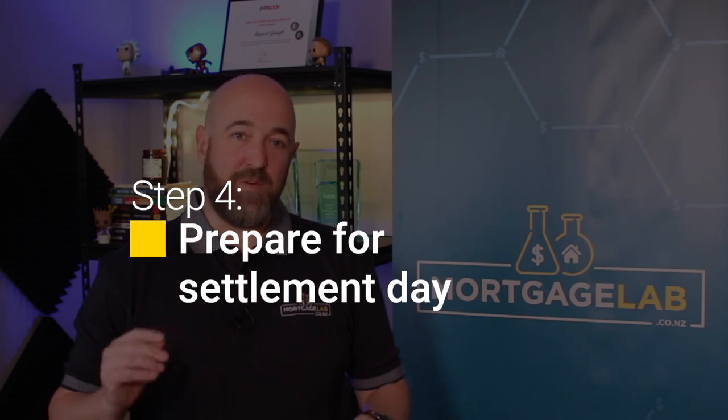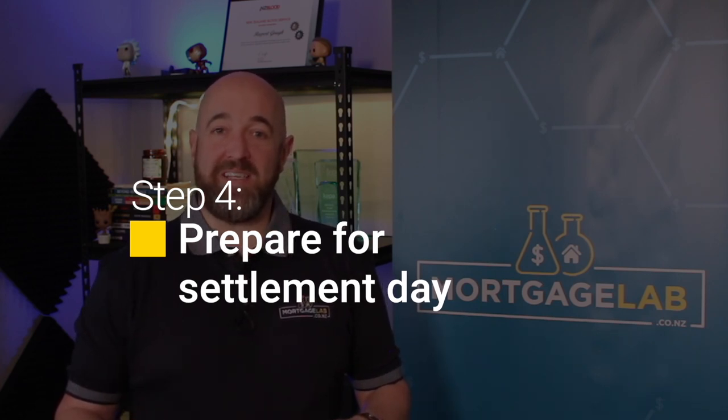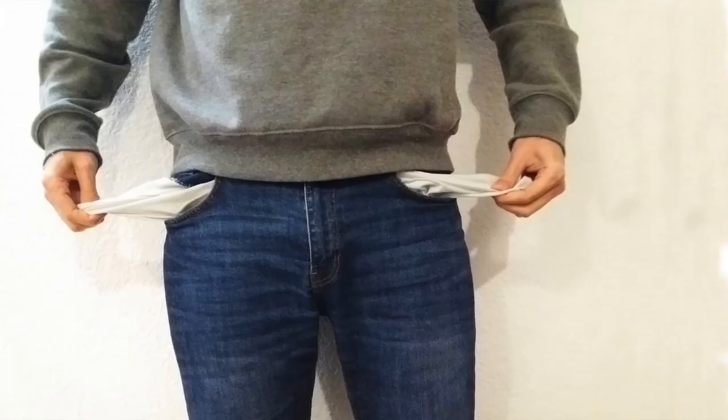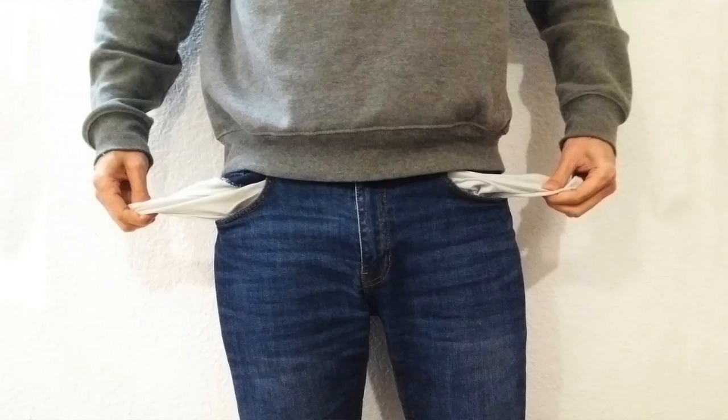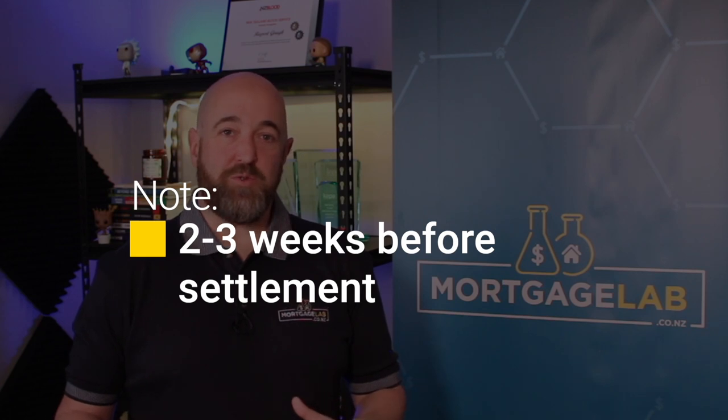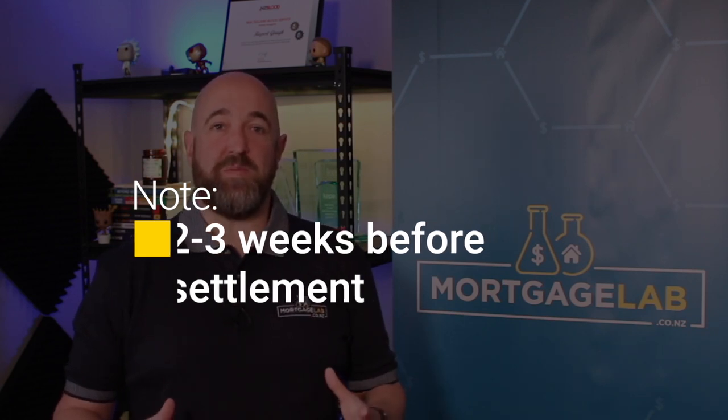Now you're unconditional — it's time to prepare for settlement day. The first thing to do is provide your lawyer with your IRD number and a copy of your licence or passport. You then need to organise your home and contents insurance and call your life and health insurance advisor to let them know that your financial circumstances will be changing. Your personal insurance may need to be quite different now you've got a big old pile of debt. Two to three weeks before the settlement date, you'll need to sign your KiwiSaver first home loan withdrawal and maybe the first home grant documentation. It takes at least 10 days for this to be processed, so don't leave it too late.